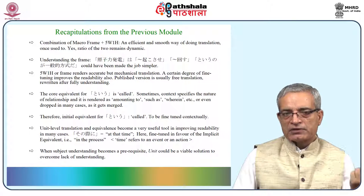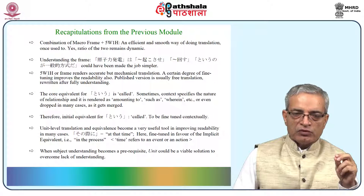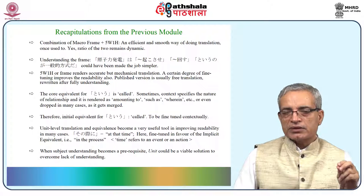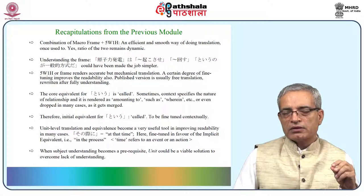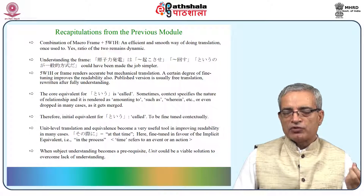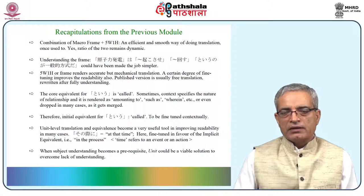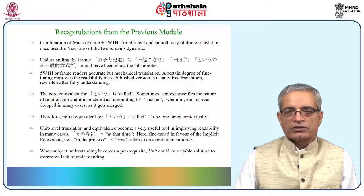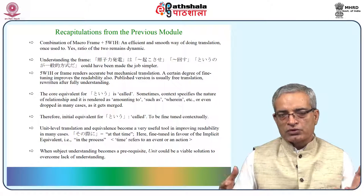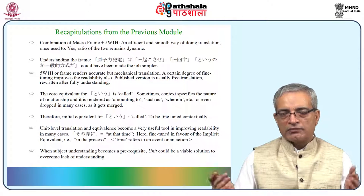Understanding the frame in the previous module would have been a better way out — the job would have become simpler. The 5W1H and frame render the translation in a mechanical manner, so you cannot have an output which will have that spirit in absolute terms. If you want to bring that sense or essence also, some fine-tuning is required, and if you want publishable translation, it has to be rewritten — own the original content, go by the mechanical manner, own the final translation and then rewrite it.